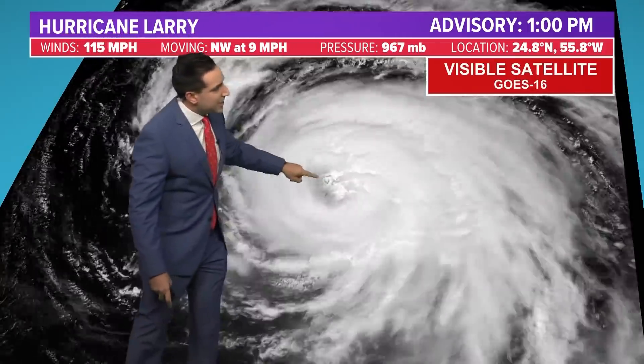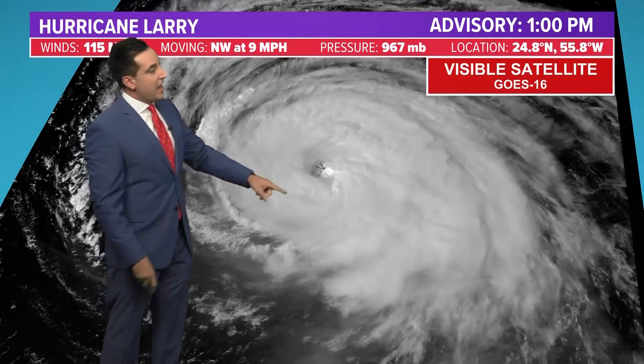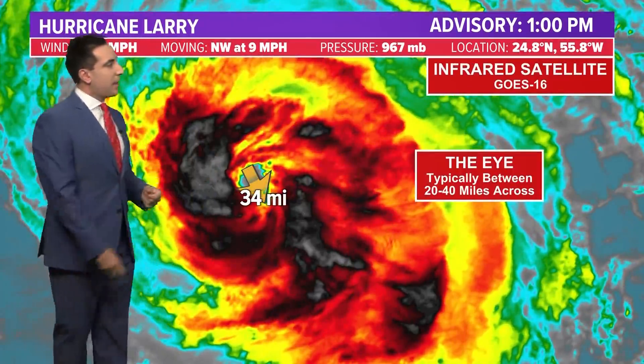Looking at the last couple of images, you can see there are swirls in the center of that eye. Those are called mesovortices — little spins within the larger spin. Sometimes you can find the strongest winds in those mesovortices pivoting around the eyewall. That's what you usually find when you have a very large, strong storm like Larry.